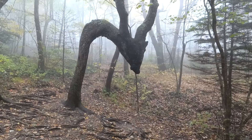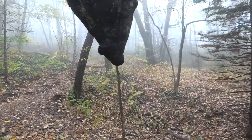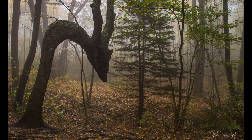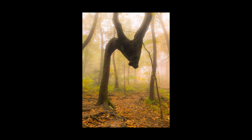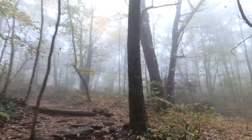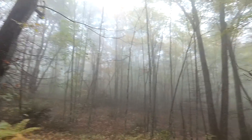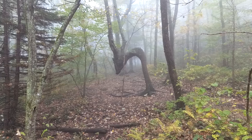So there you go — the dragon tree. It's hard to take a photo because there's a small tree growing right up in front of it, so it doesn't look real good.